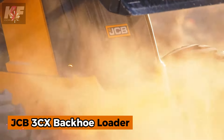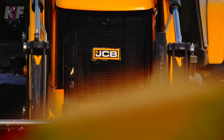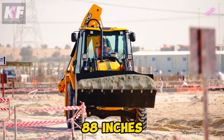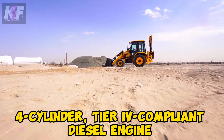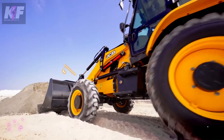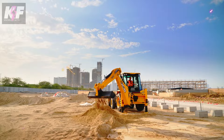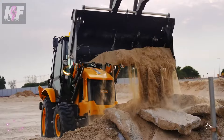Meet the JCB 3CX Backhoe Loader, a versatile powerhouse built to tackle a wide range of construction tasks. With a digging force of 11,847 LBS and a bucket width of 88 inches, this machine ensures efficient excavation. Its four-cylinder, Tier 4-compliant diesel engine delivers strong performance at 2,200 RPM, while four adjustable lights at the front and rear provide clear visibility. With its reliable alternator and rugged design, the 3CX guarantees top efficiency, durability, and seamless operation for demanding job sites.